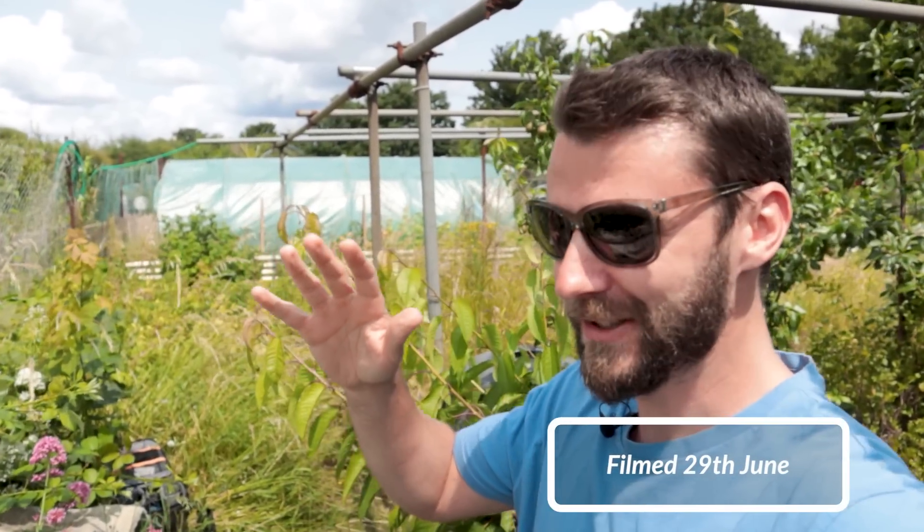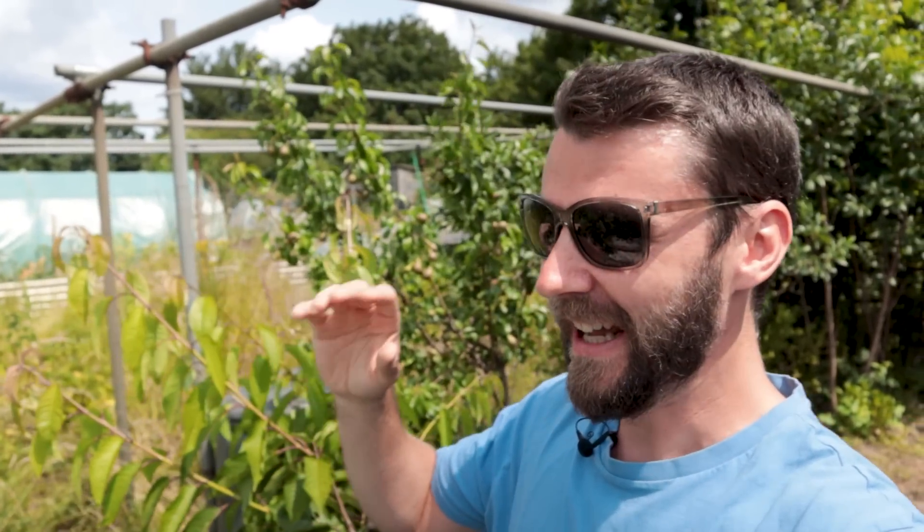Hi folks and welcome back. Those of you familiar with the channel will know I've taken on a lot this year. I took on a second allotment plot and extension towards the start of the year, and then I've been helping out a lot on the third plot - my auntie and uncle's plot because they've been having a baby. Today I am introducing you to plot number four, which is absurd, but it's not my plot.